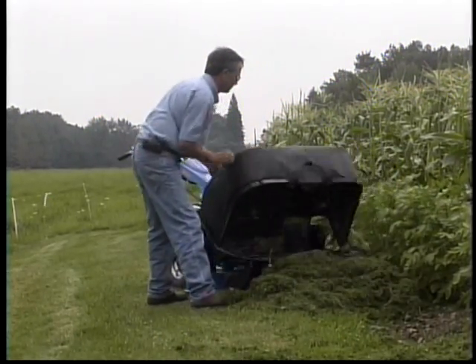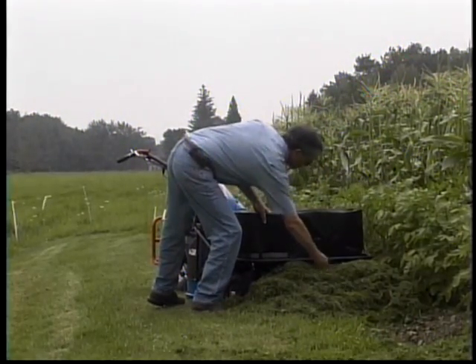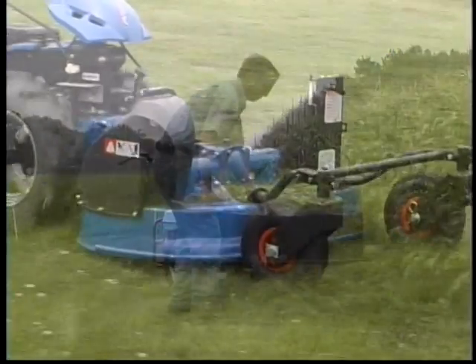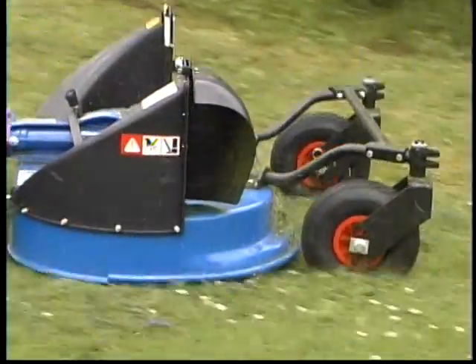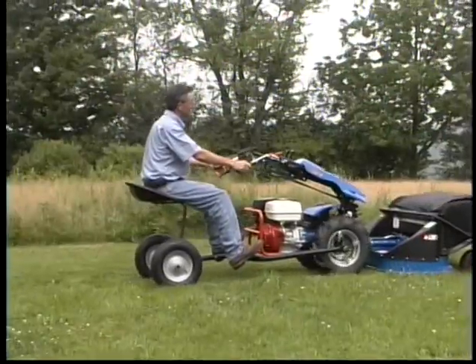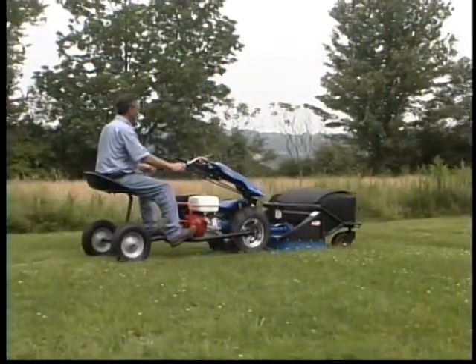Here, we're using the clippings to mulch potatoes — an example of synergy, the BCS style. The bag is removable for side discharging. Notice the discharge port is high for a wide dispersion of clippings.